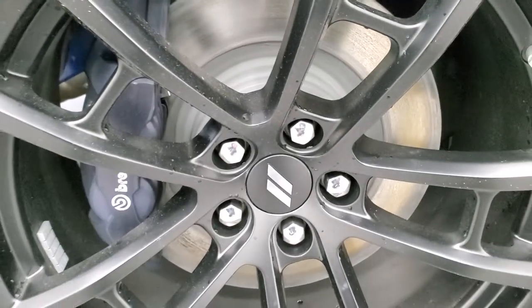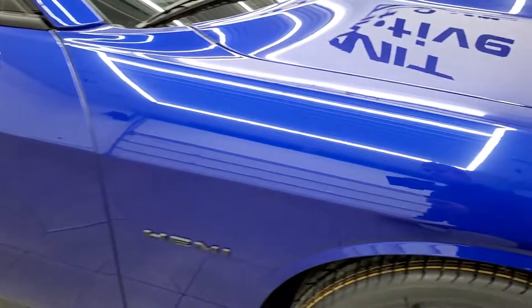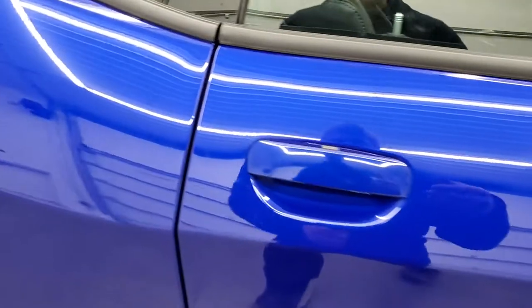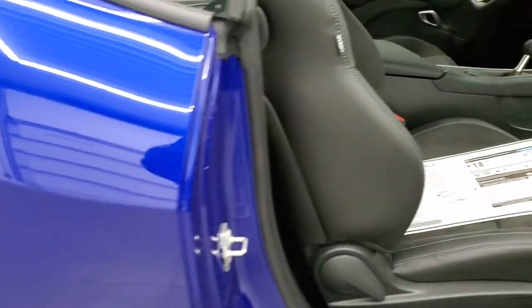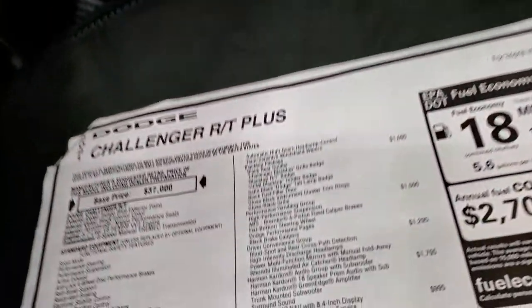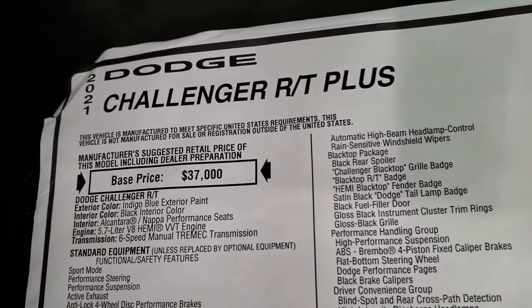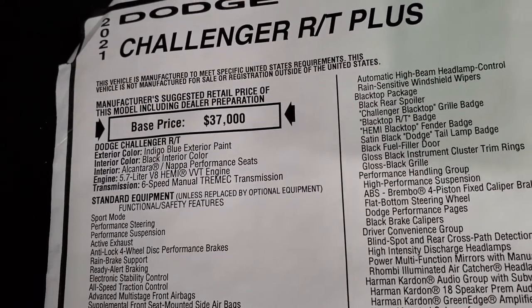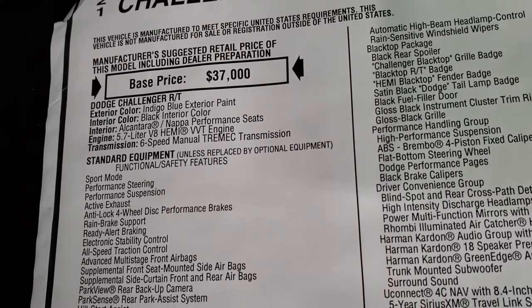You get the four-piston Brembo brakes in the front, and that's part of one of the packages on this vehicle. Let's take a look at the original window sticker. Feel free to pause this at any point — I'm gonna go over most of it but not everything. Base price on an RT is $37,000. Indigo blue is the color.